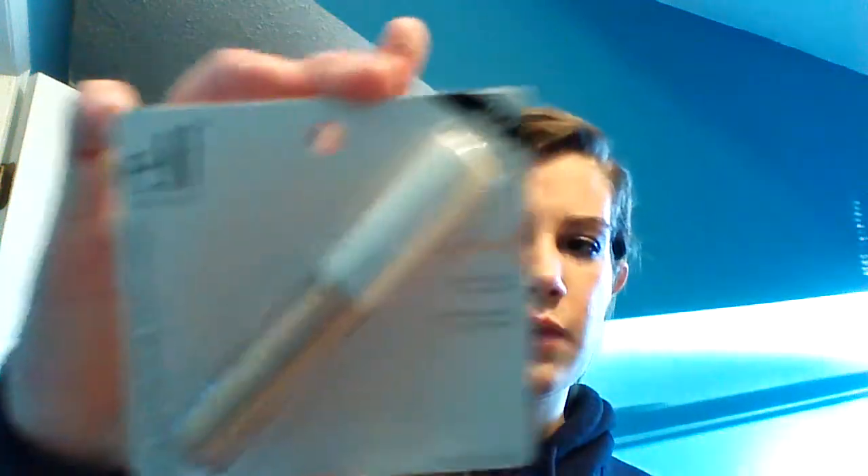From Target I got the e.l.f. tone-correcting concealer in beige. I also got the Stay Matte Powder from Rimmel in Silky Beige. I got some deodorant — I usually get the pomegranate one but I got the orange bottle one this time and it smells good. I also got an eyeshadow in Honeydew, and an e.l.f. liner for just a dollar — it's my everyday eyeliner.